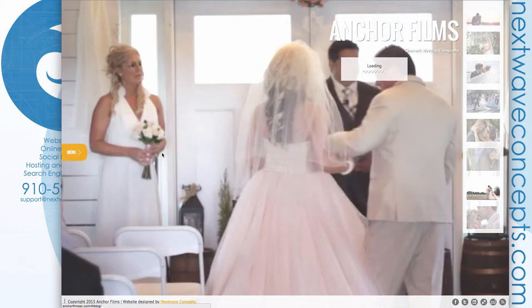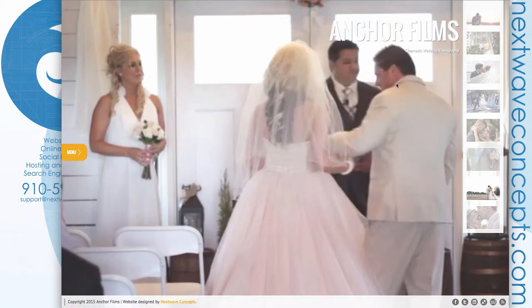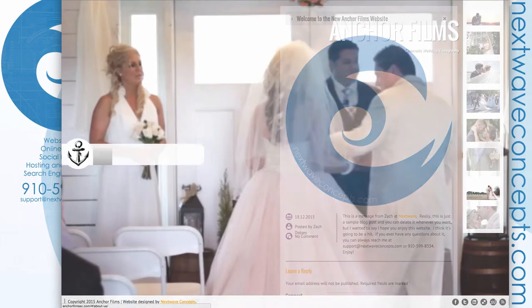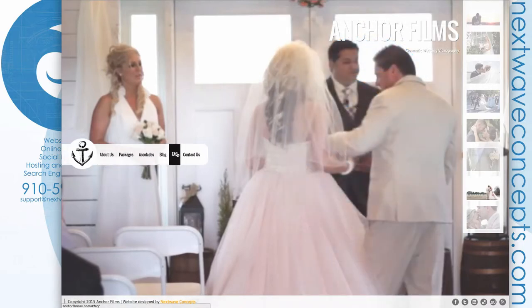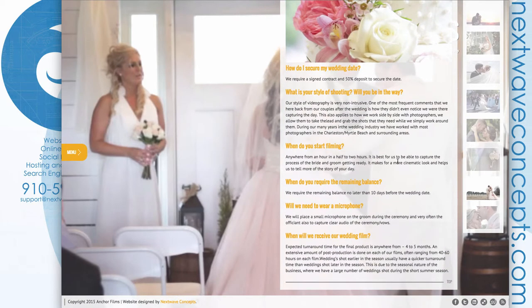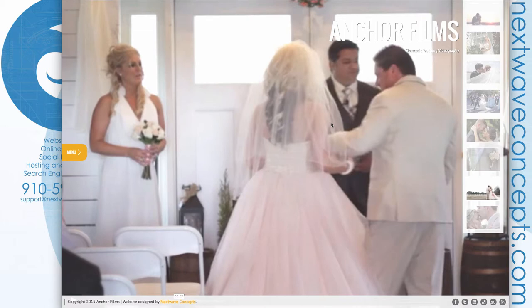We also added a Blog, which right now just has an example I set up for them, and an FAQ page that was not on the original site. Feedback so far has been really great, and I'm looking forward to getting this one live.